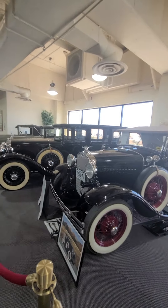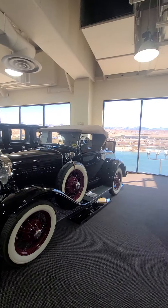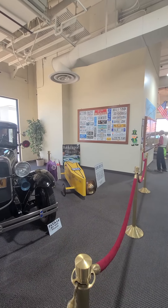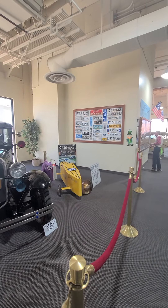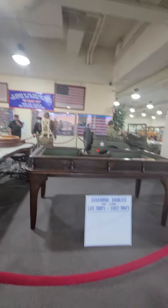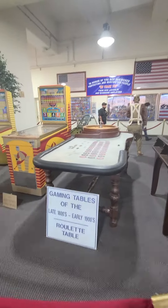I think these are all owned — the majority of them are from the casino. Soapbox Derby car. Casino tables, gaming tables.